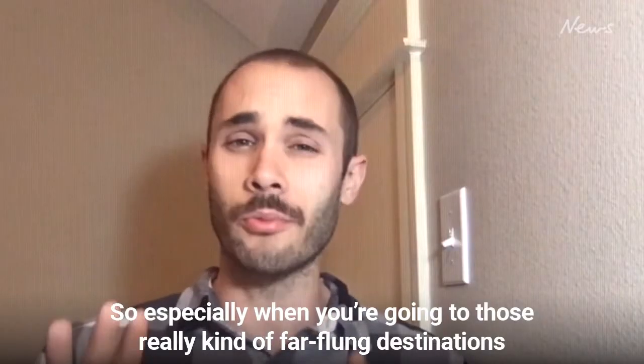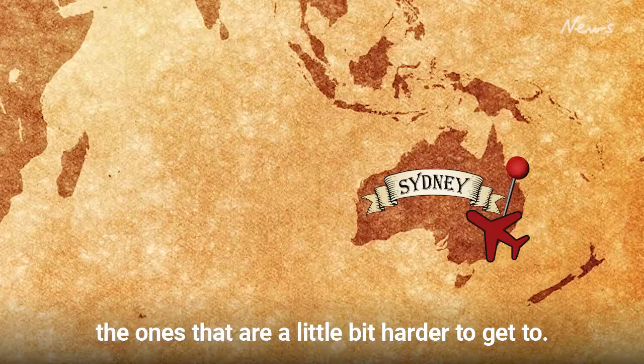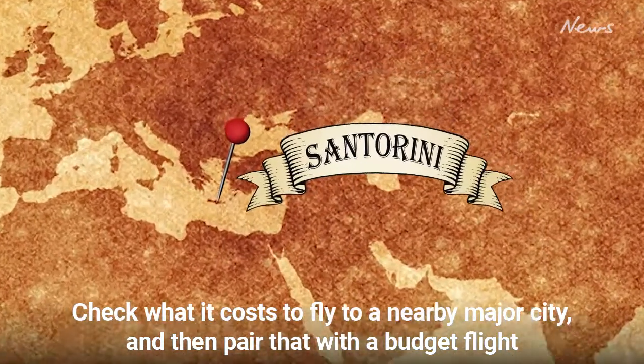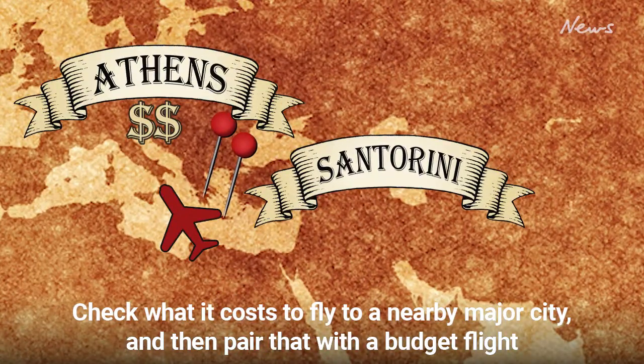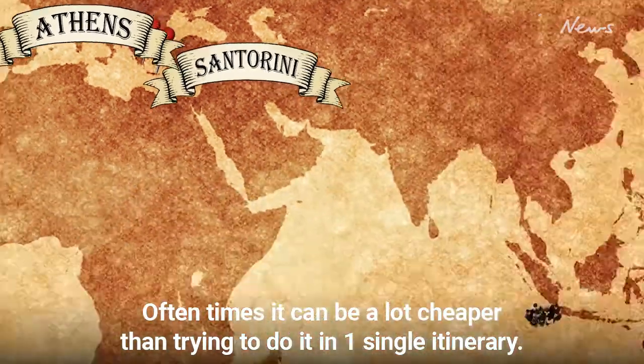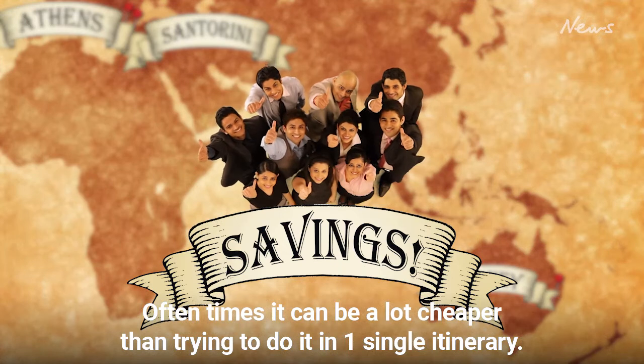Especially when you're going to those really far-flung destinations — the ones that are a little bit harder to get to — check what it costs to fly to a nearby major city and then pair that with a budget flight to that final destination. Oftentimes it can be a lot cheaper than trying to do it in one single itinerary.